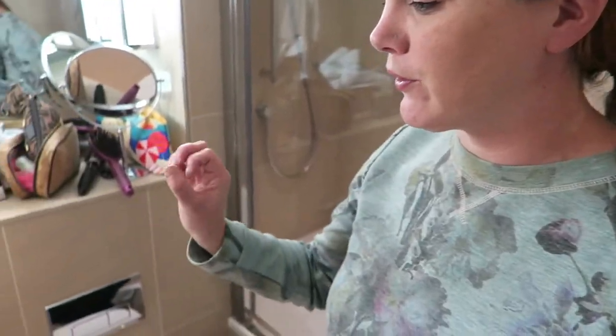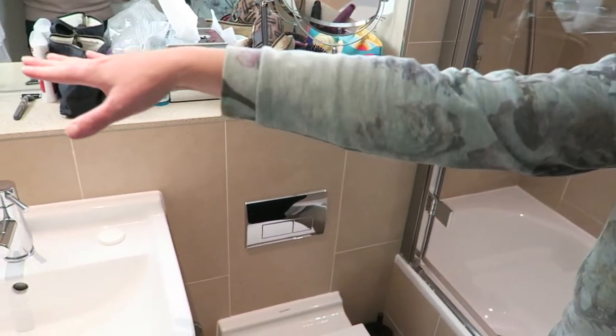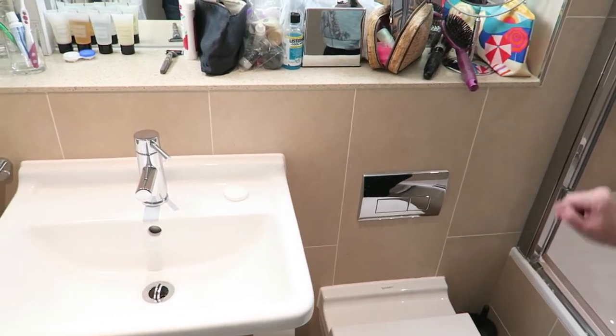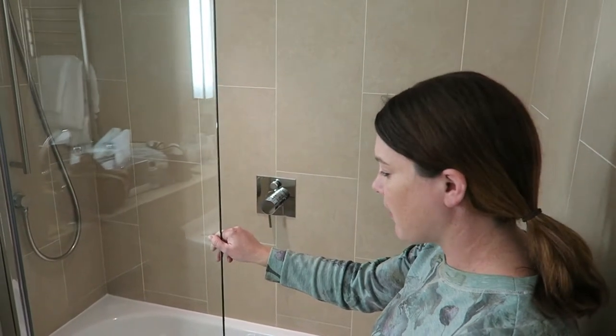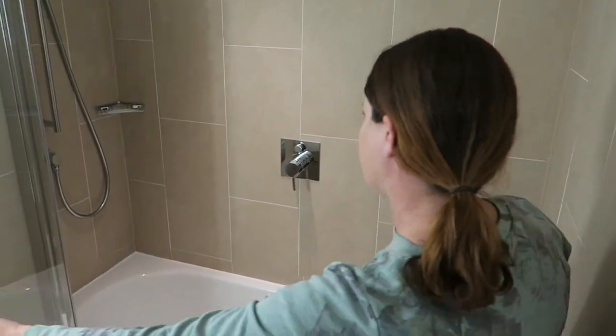So we're here in the bathroom. You have your sink and your toilet right in front of you, lots of storage, and a heated towel rack. And then here behind me is the shower and bathtub — lots of space.